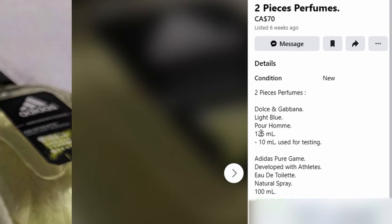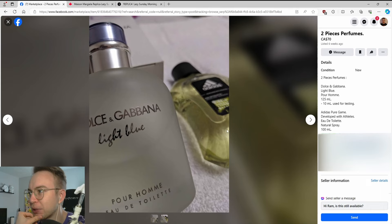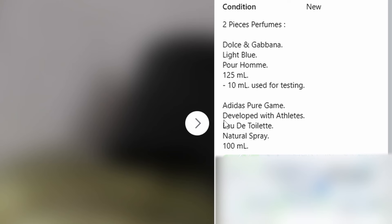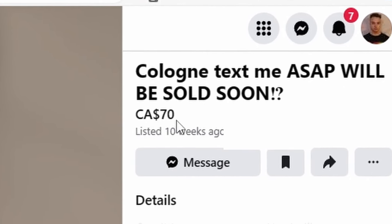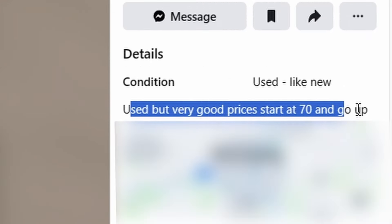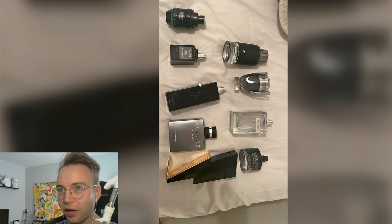Dolce & Gabbana Light Blue, 125ml — 10ml used for testing? That looks like a bit more than 10ml, but sure. Also, I love this Adidas Pure Game 'developed with athletes.' Cologne — text me ASAP, will be sold soon, $70. Used but very good — prices start at $70 and go up. Testers only for this man. If it's got a cap, he doesn't want it. Hell yeah.